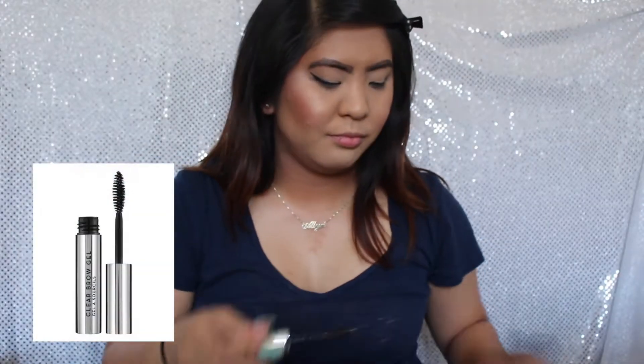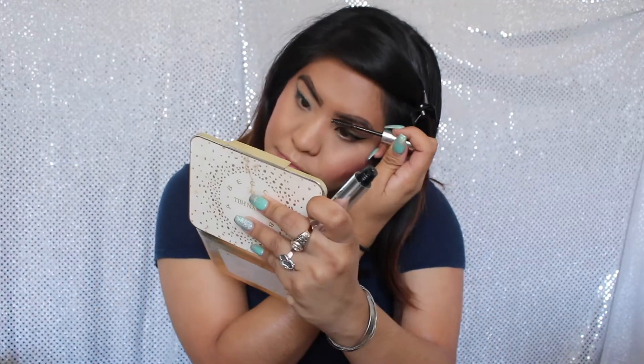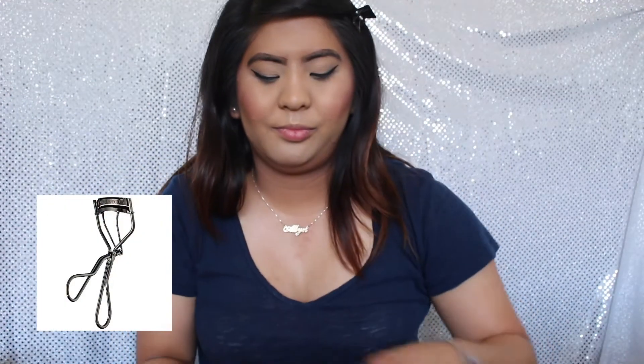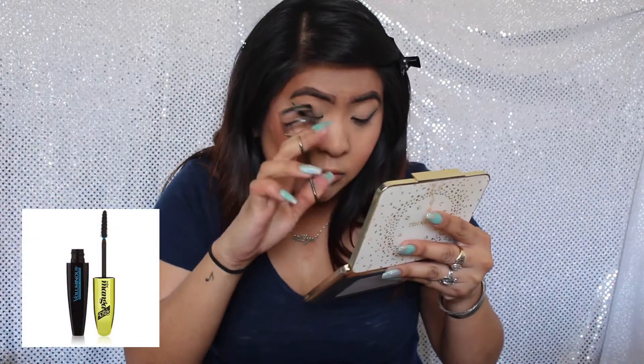Now I will be setting my brows with the Anastasia Beverly Hills Clear Brow Gel. Now I will be applying mascara — first curling my lashes with the Shiseido Eyelash Curler, then using the L'Oreal Voluminous Miss Manga Rock Mascara.